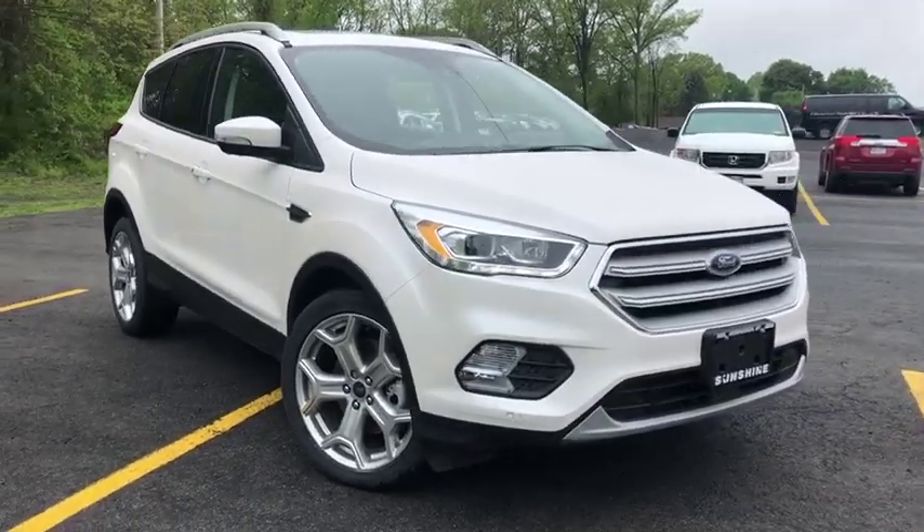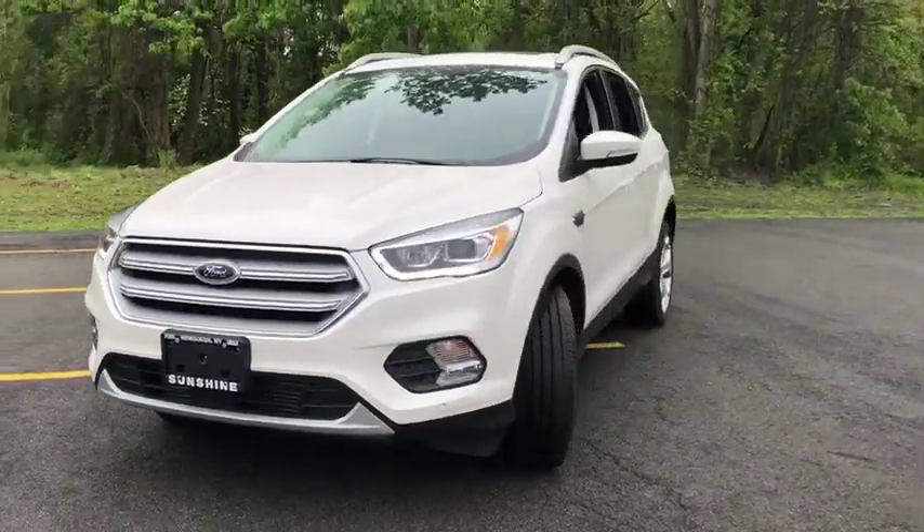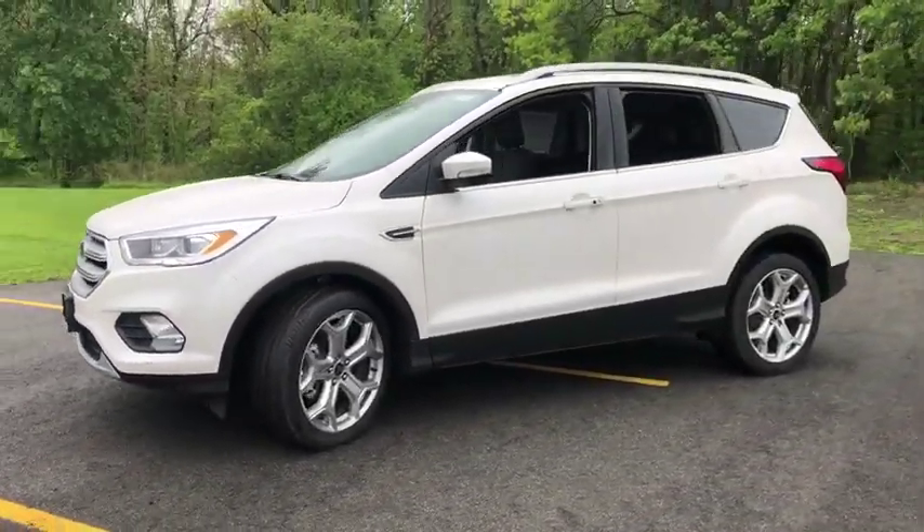The 2019 Escape. Gas engines flex, tow, sip and go with Ford Escape. Here are some of this vehicle's great options.